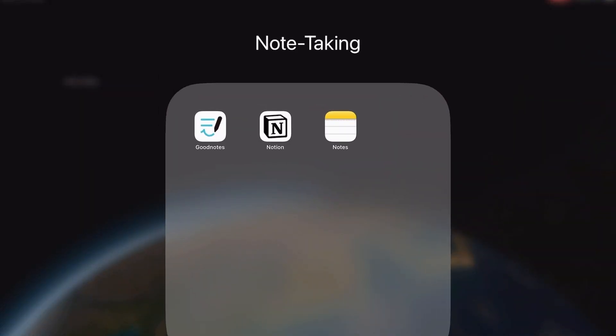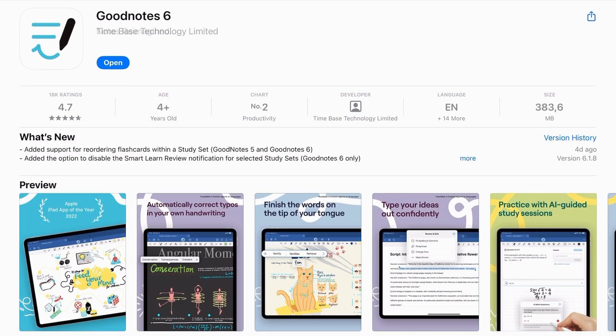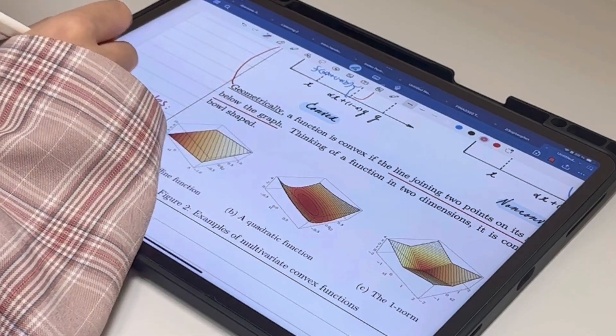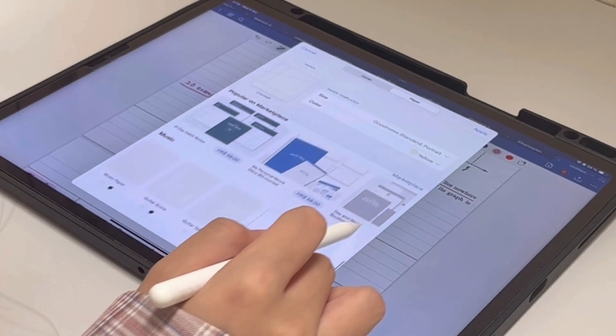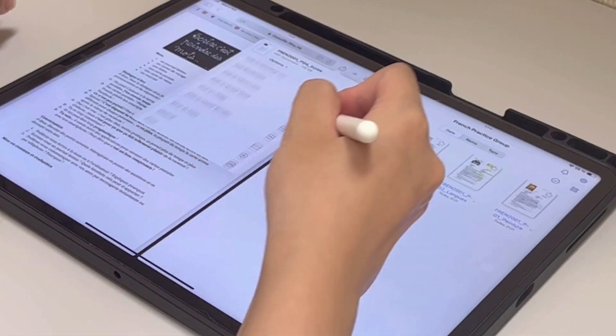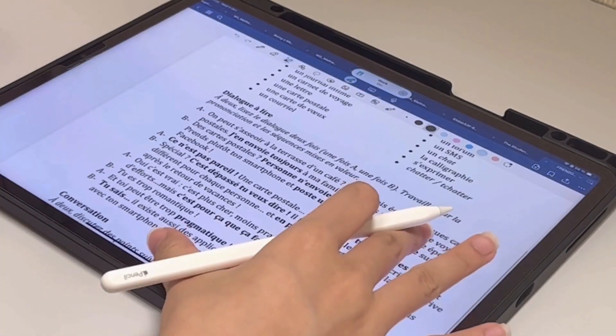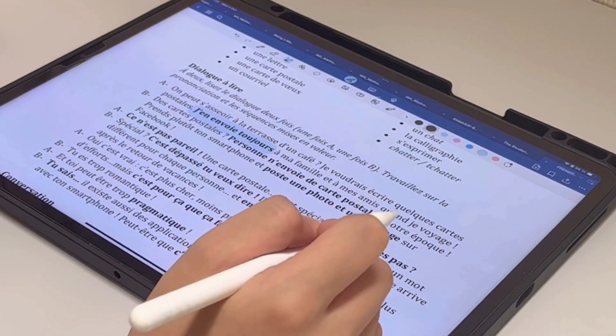Next, let's talk about note-taking. As a student who frequently needs to write down ideas, take notes, and do assignments, having a reliable note-taking app is crucial. Today I'll compare three apps I use: GoodNotes, Notion, and Notes, each catering to different purposes. GoodNotes is particularly useful for taking handwritten notes — it offers different templates and many styling features. It also allows you to input, annotate, organize, and export PDF files, making it a great place to store PowerPoint slides from professors or class assignments.